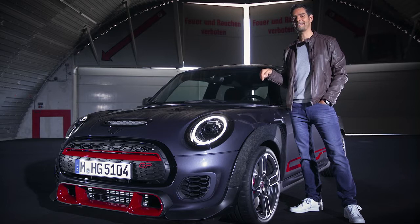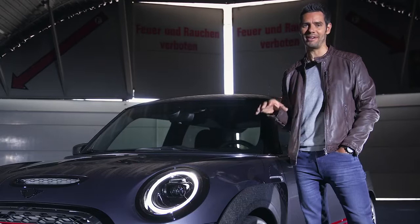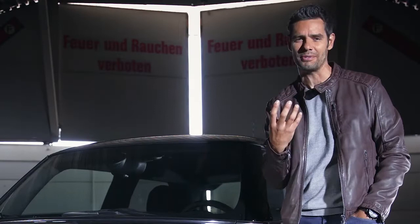Within the Mini brand hierarchy, this thing sits firmly in the high-performance zone and serves as the spearhead to the John Cooper Works sub-brand. It's inspired by the high-performance DNA of its legendary two predecessors, and this third John Cooper Works GP combines absolute exclusivity and extreme high-performance driving.